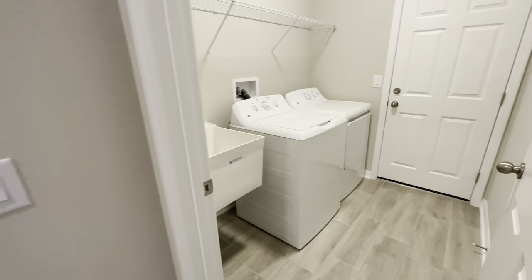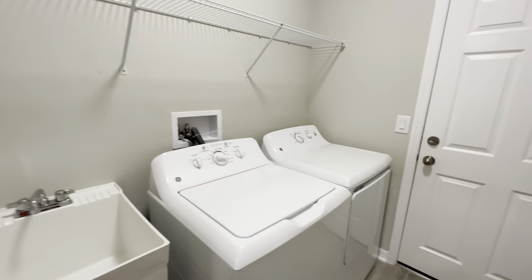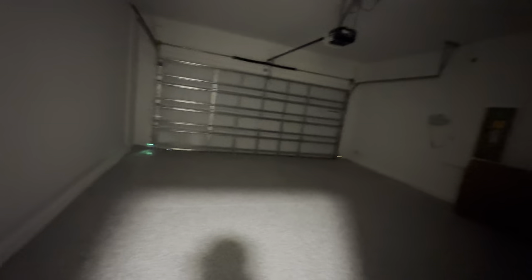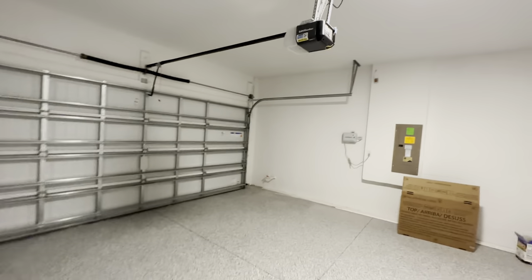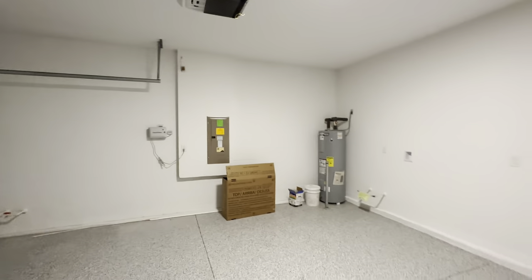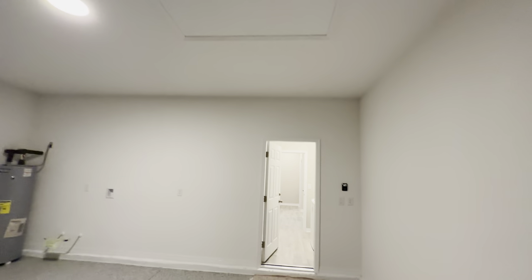This is where your AC unit is going to be, and then bedroom number two right here. And then your laundry room here — you have your laundry sink, washer and dryer, and then this is going to be your two-car garage. Water heater in the corner over there, some storage above.